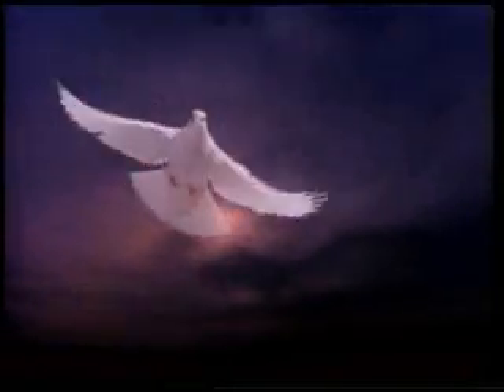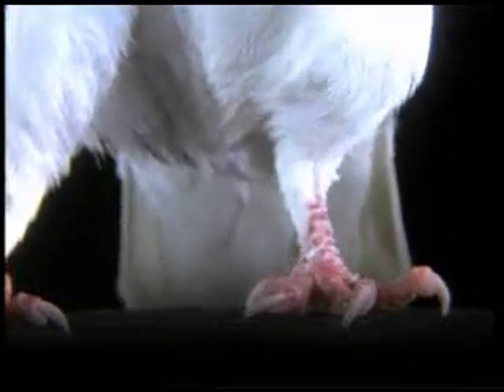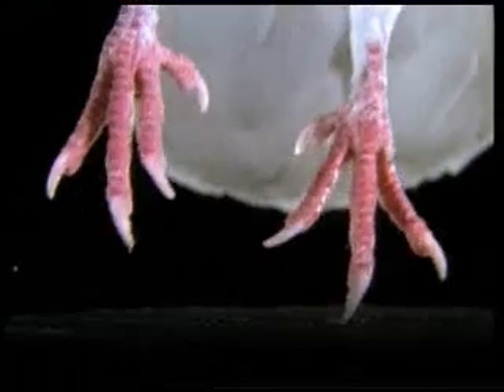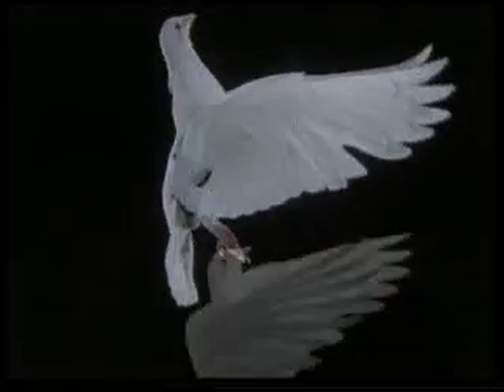In order to see the truth of this, let us consider how a pigeon takes off from the ground and witness a flawless piece of engineering design. First of all, the pigeon jumps up in the air. It then raises its wings at the moment its feet leave the ground and pushes the air behind it with all its strength.